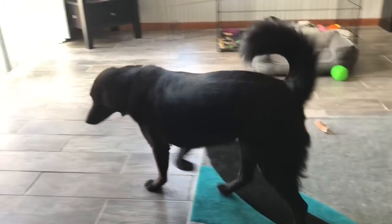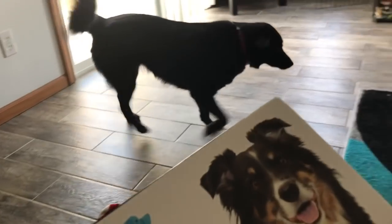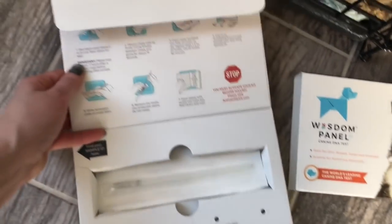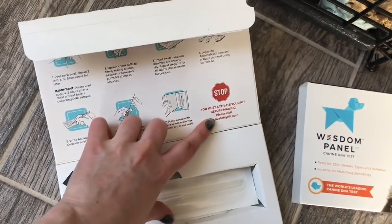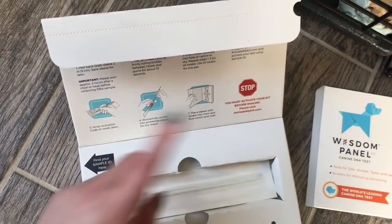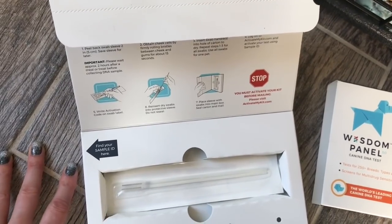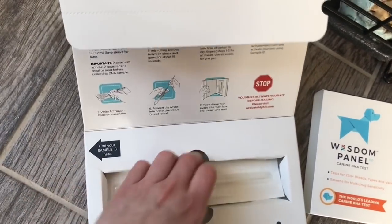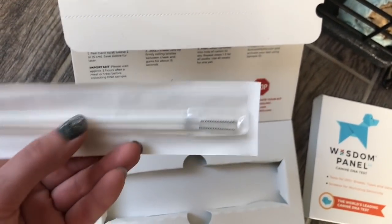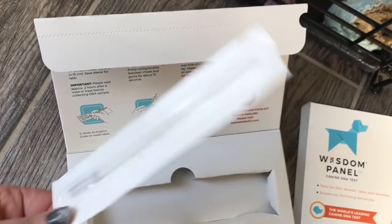The other funny thing about her is depending on what position she has her ears in, she looks like a completely different dog. So Viv, come here — I've got to swab your face. I know you're not going to like it. When you slide off the outside cover you get this, and it tells you what to do. You also have to go online and register an account, which I already did. You use the ID tag here to connect the kit to your dog online. The online form just asked how much she weighed and that I adopted her from a shelter. They give you two swabs and you roll them around on the inside of her mouth for 15 seconds, two hours after she's eaten anything.